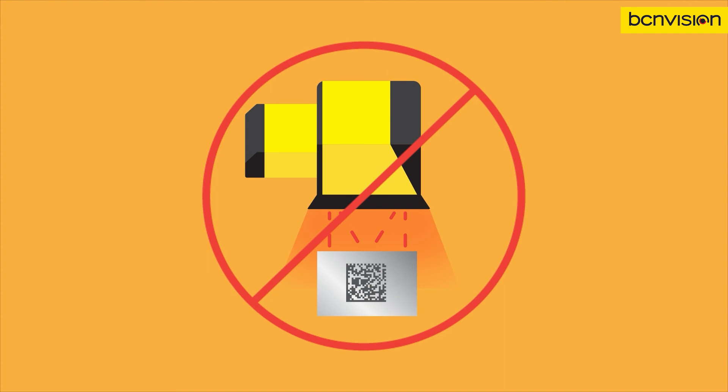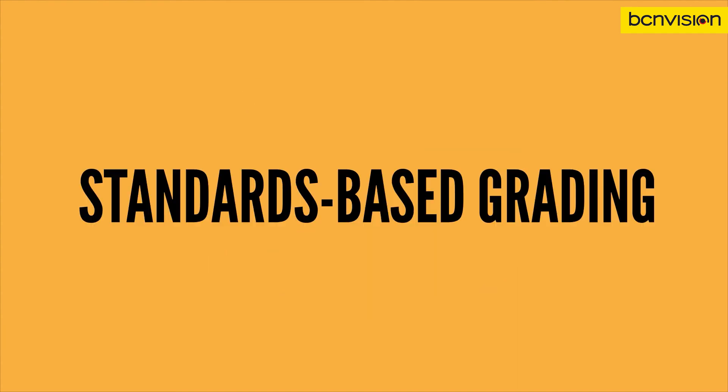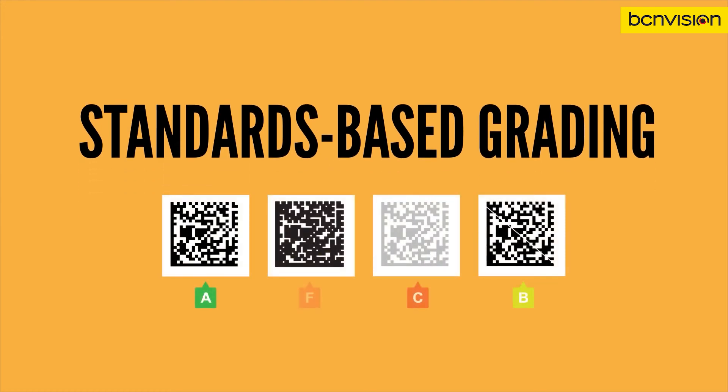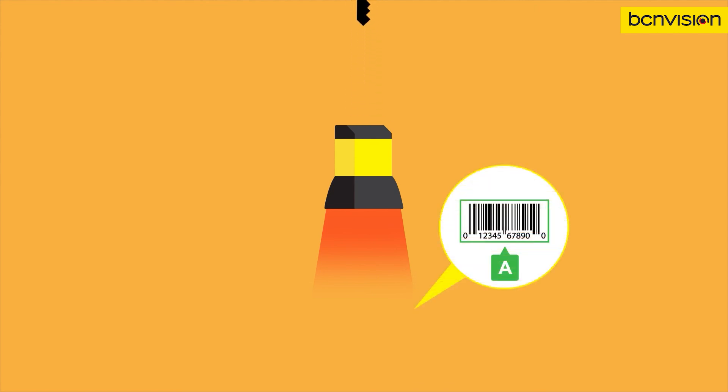If ISO-compliant verification isn't an option for your application, Cognex has developed standards-based grading as an alternative. Using the same algorithms and diagnostic tools as verification, standards-based grading offers a solution better than basic quality software but without the constraints of ISO-compliant verification. It can be added to your existing barcode readers by installing a software feature key that generates quality reports adhering to specific industry requirements. That's the 101 on barcode verification.